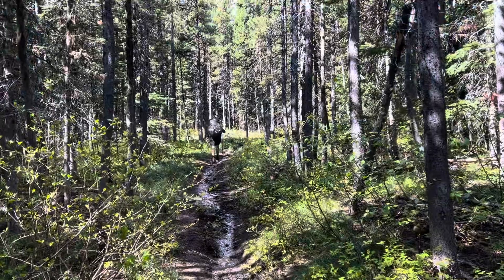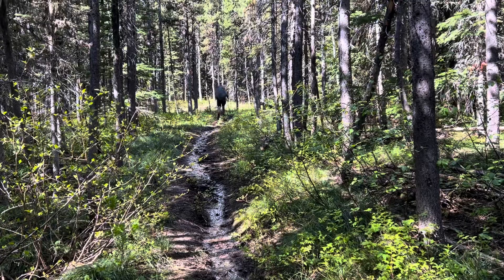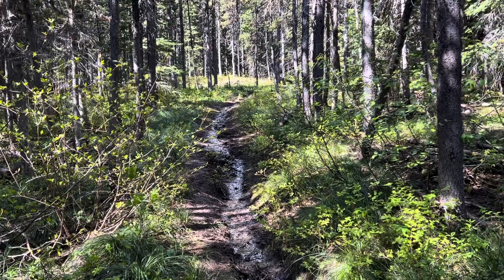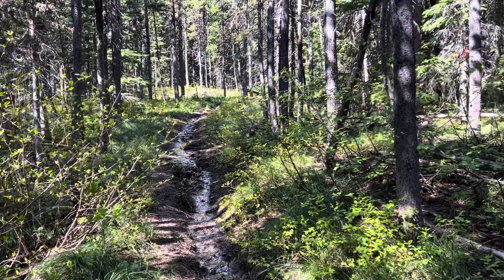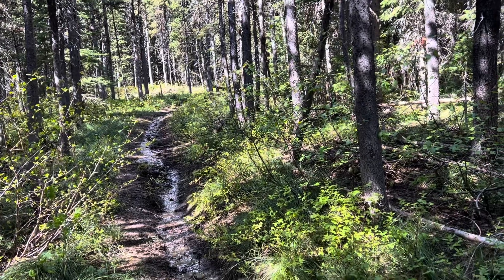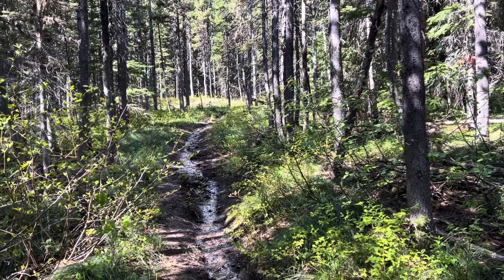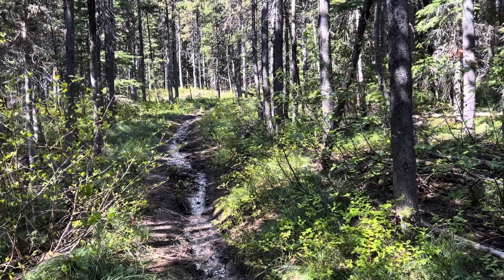Hi guys, here we are on this trail going uphill. As you can see, because the snow is melting it's basically like a little stream that we're going through — so wet feet. And the mozzies are out; as soon as you stop they swarm around you. Thankfully they don't like me too much so it's not so bad. Lots of trees and wet feet but it's all good.